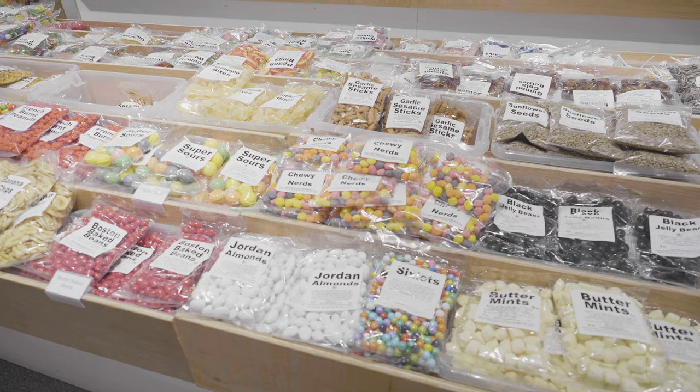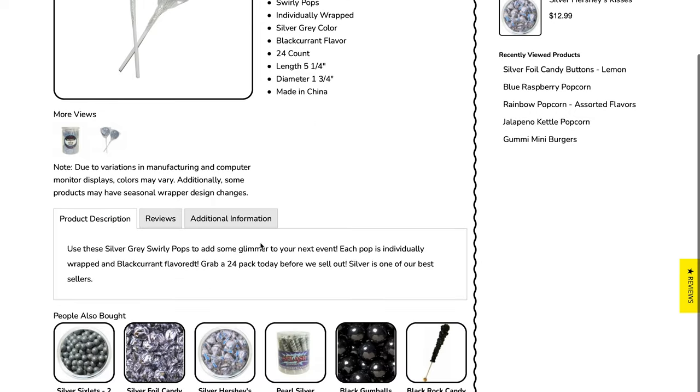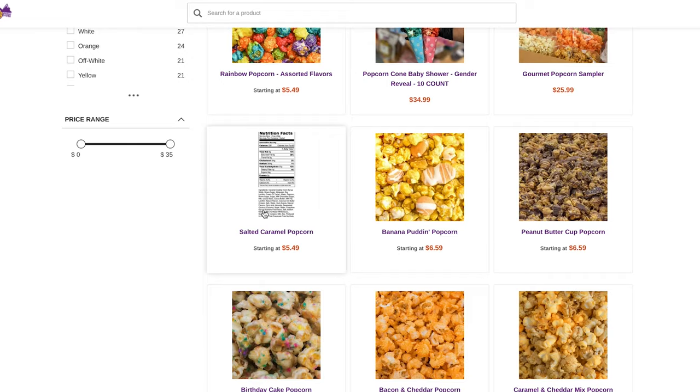In this series, we're working with Bulk Candy Store to move their site from the now unsupported Magento One over to BigCommerce. As we're doing that, we're going through all the major aspects of their business and looking for opportunities to improve their operations. A lot of Bulk Candy Store's most costly problems are around shipping, so we want to tackle these first to make sure they're part of the initial site launch. Many of these are issues that Ken has been avoiding or trying to work around for years.